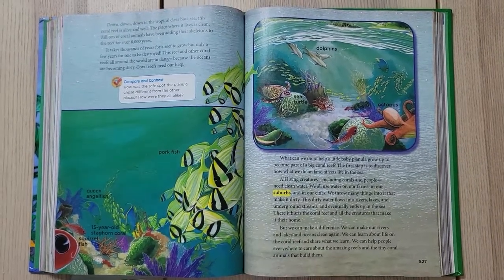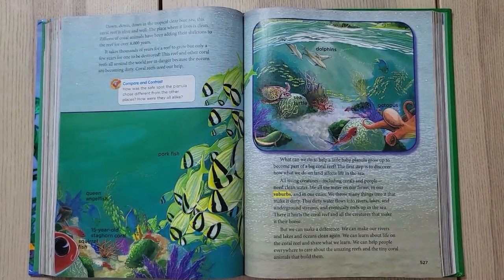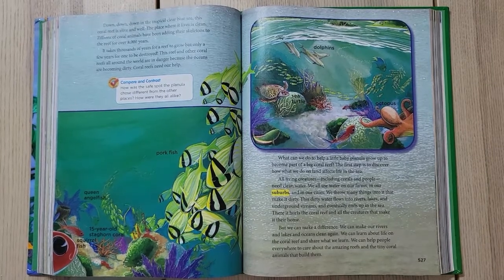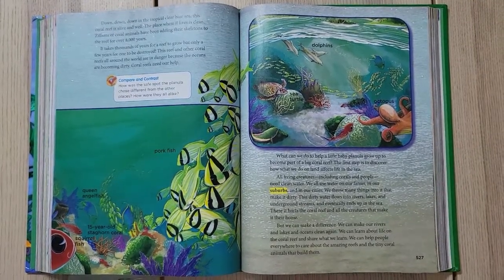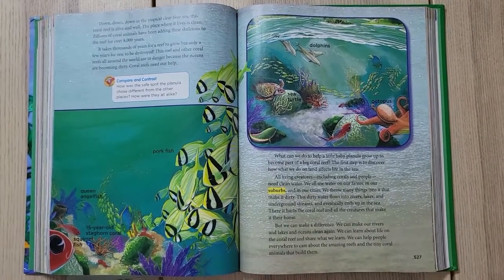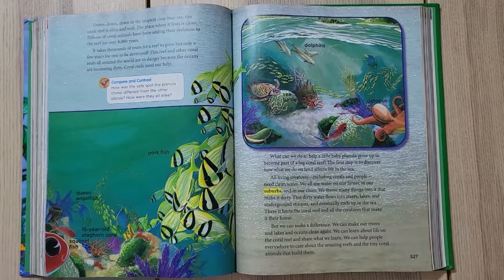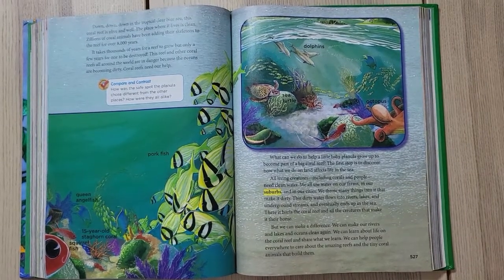This dirty water flows into rivers, lakes, and underground streams and eventually ends up in the sea, where it hurts the coral reef and all the creatures that make it their home. But we can make a difference — we can make our rivers, lakes, and oceans clean again. We can learn about life on the coral reef and share what we learn. We can help people everywhere to care about the amazing reef and the tiny coral animals that build them.